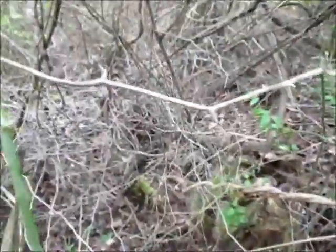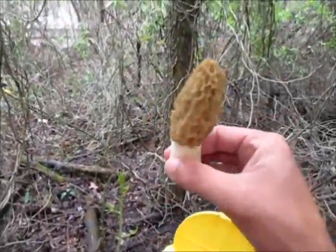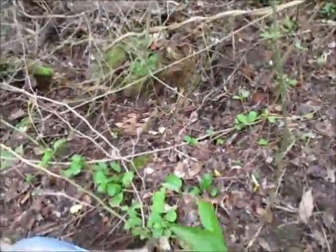There's one right behind him — that's five! We are on them. Morel Madness! I'm going to fill this whole middle bucket full of them.